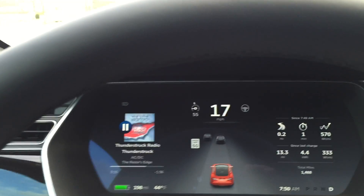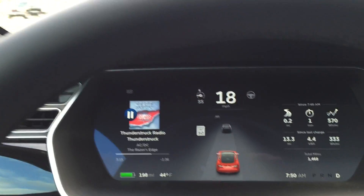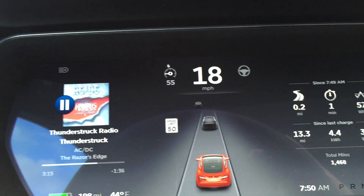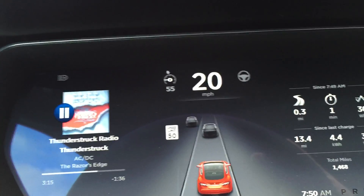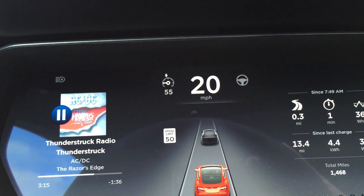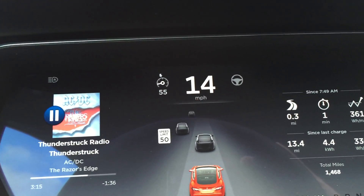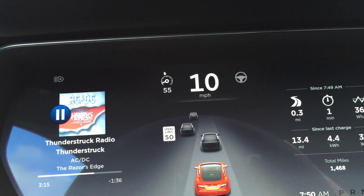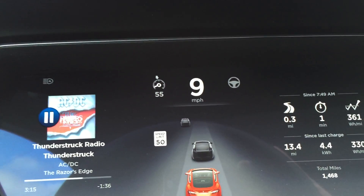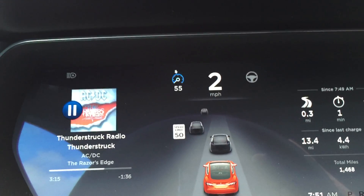I thought I'd do a quick video on autopilot in traffic this morning. We're going to come to a complete stop here in just a second, and I'll go ahead and engage autopilot while stopped behind this car. Then we'll just let it go through its paces and show how it starts and stops all by itself through this traffic. All right, let's engage.